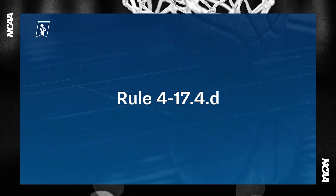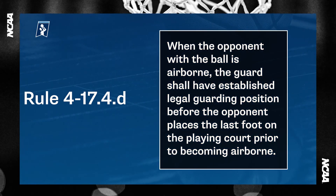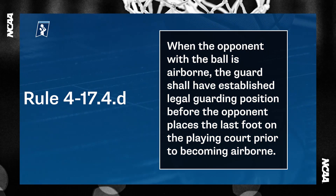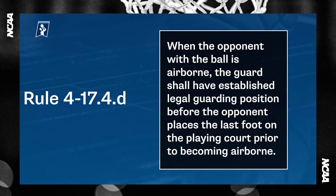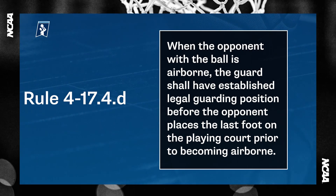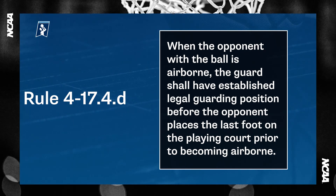Legal guarding position. Last season, a defender needed to establish guarding position on an airborne player prior to that player leaving the floor. However, this year, rule 417-4D says when the opponent with the ball is airborne, the guard shall have established legal guarding position before the opponent places the last foot on the playing court prior to becoming airborne. Let's look at some plays to help illustrate the change.